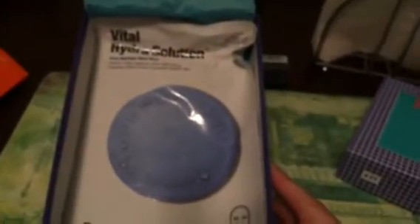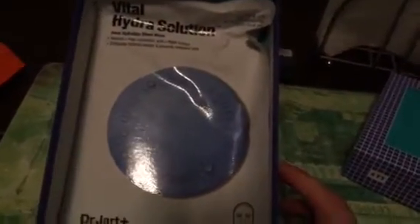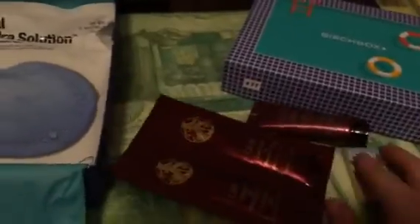Last but not least, the last product they gave me for the month of August is this Hydrating Mask for Your Face by Dr. Jart Plus. You're supposed to put that on your face for like 20 minutes. It's a sheet mask and it's supposed to leave your skin very, very hydrated. So those were all the products for this month of August.